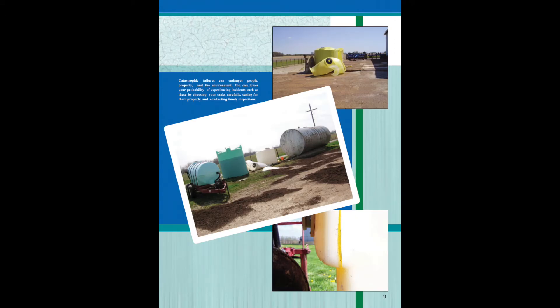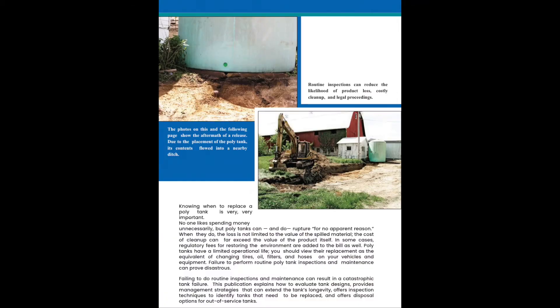Here are some examples of tank failures. Routine inspections can reduce the likelihood of product loss, cost of cleanup, and legal proceedings.